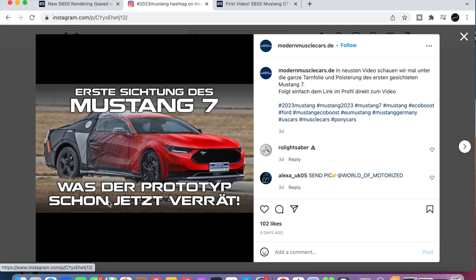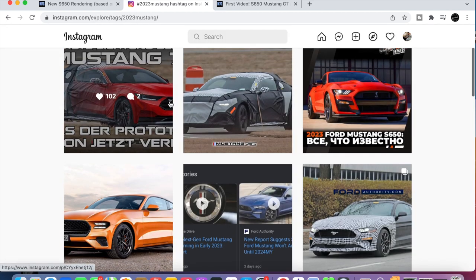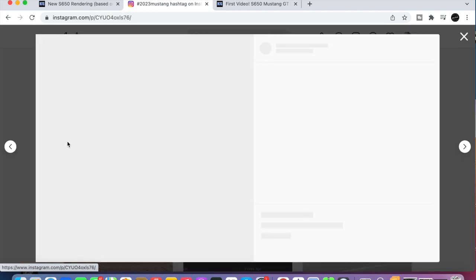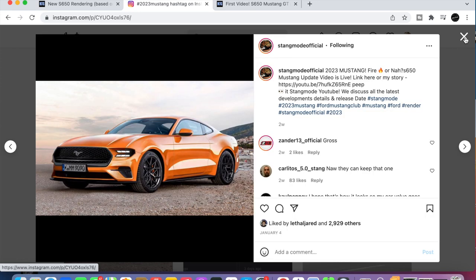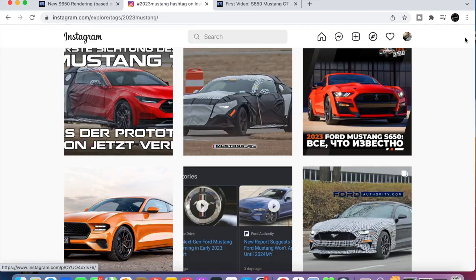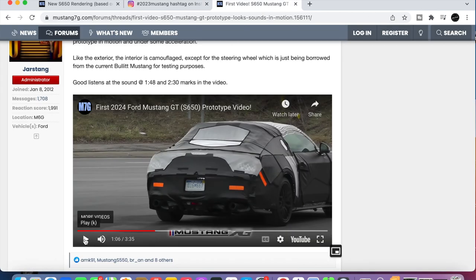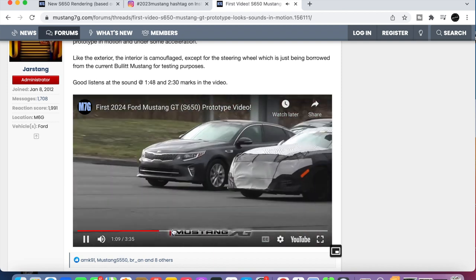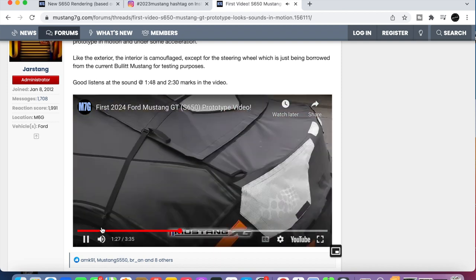Here's his Instagram: modernmusclecars.de. Here's some other people posting this stuff up here — it looks like another guy decided to throw his up here too. That was a couple of days ago, actually about two weeks ago. Anyways, let's listen to the video and see what we can hear — specifically at 1:30 or 1:48.